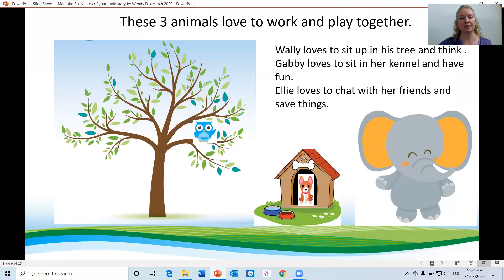These three animals love to work and play together. Wally loves to sit up in his tree and think. Gabby loves to sit in her kennel and have fun. Ellie loves to chat with her friends and say things.